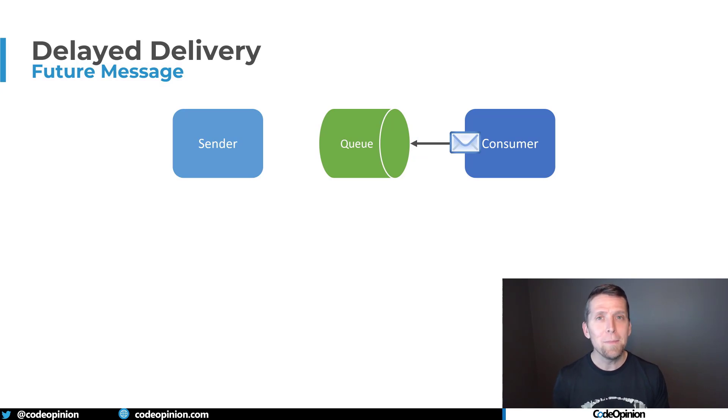With this model, we can eliminate these batch jobs and instead send messages to ourselves in the future — telling us work we need to do. And again, these are per order, so they're going to be consumed and done in isolation. I want to say thank you to all the developer level members on YouTube and Patreon — I really do appreciate your support. If you want access to the private Discord server to communicate with other like-minded developers about software architecture and design, check out the link in the description.